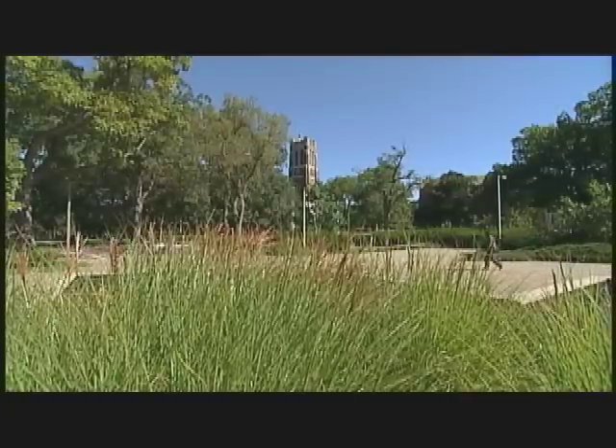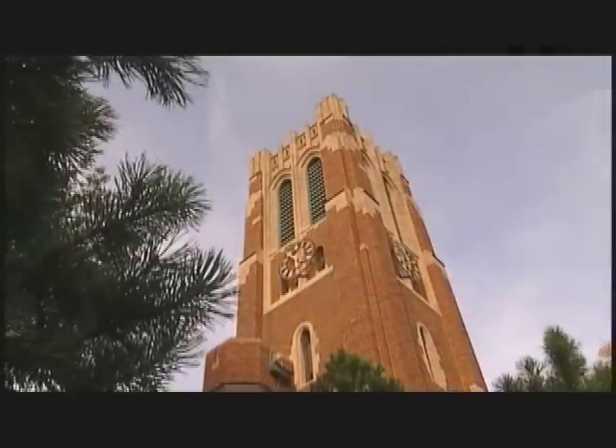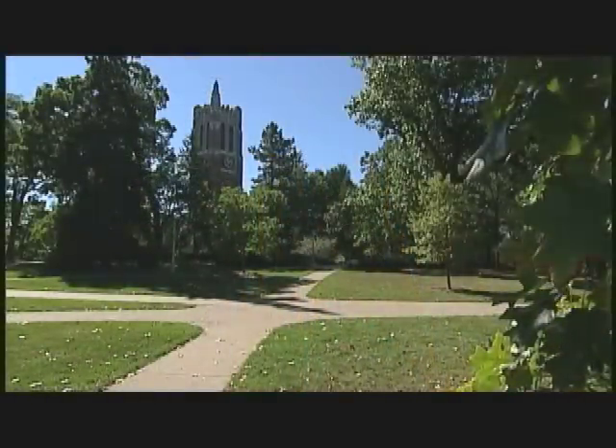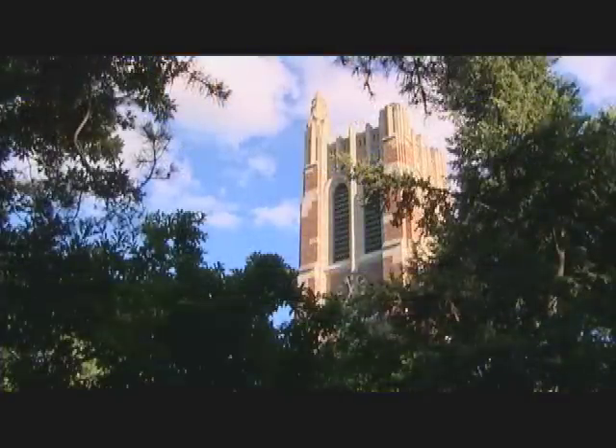Beaumont Tower stands on what was the northeast corner of College Hall — not only the first instructional building to be erected on the MSU campus, but the first building in the United States to be devoted entirely to the teaching of scientific agriculture. Beaumont Tower marks the birthplace of the entire land-grant system.